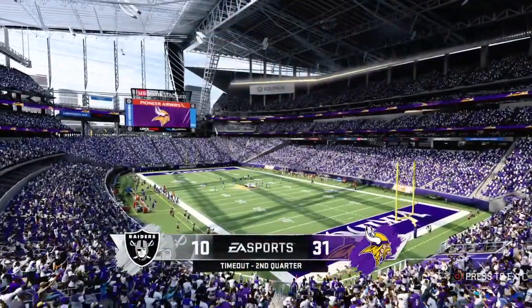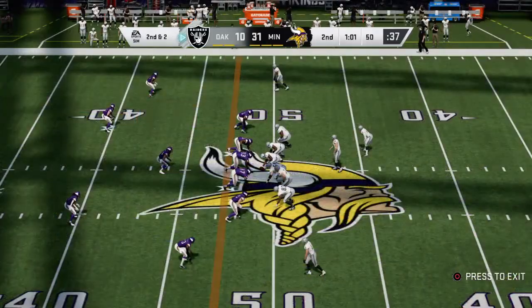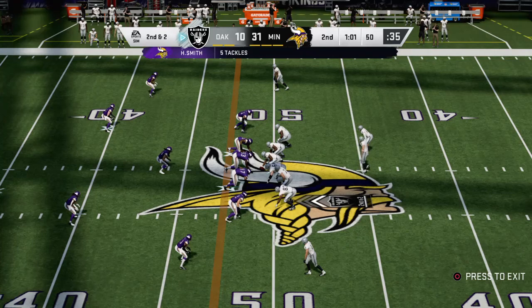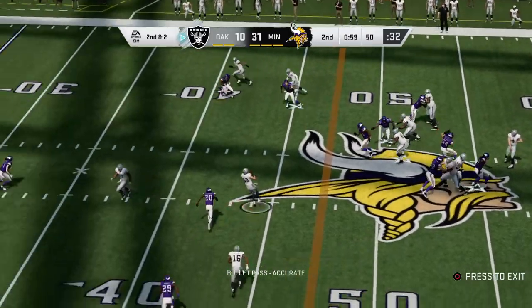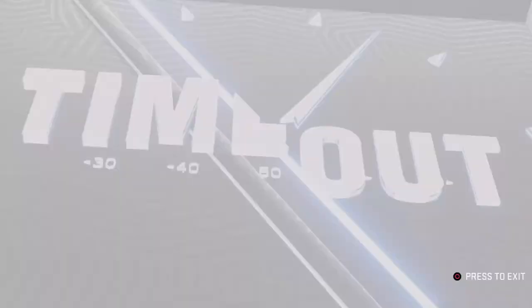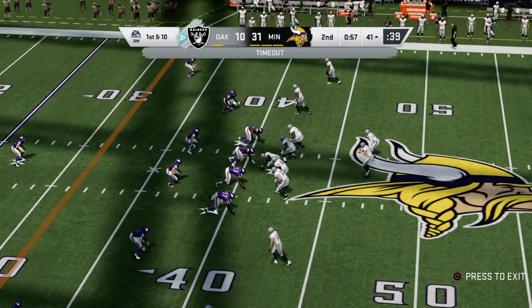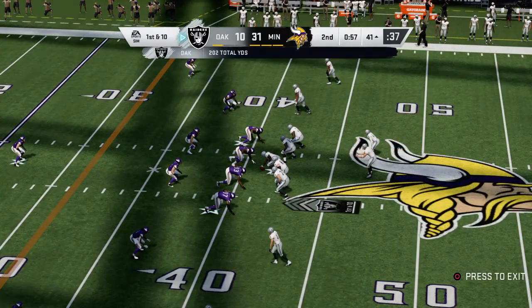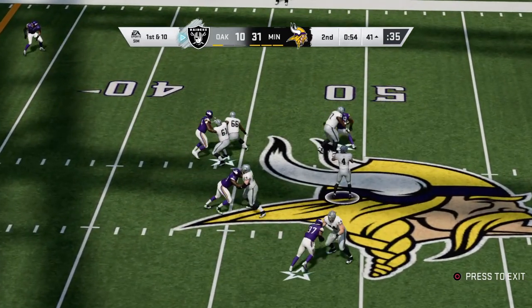The Raiders going to use one of their timeouts as they'll stop it with just over a minute to go before halftime. From midfield, here's Carr — he's going to find and complete it to Renfro. The Raiders going to go ahead and use their second timeout as the stoppage will come with a little under a minute to go in this first half. Nowhere to escape, and he goes down — sacks, a growing theme in this first half. This is second and long.